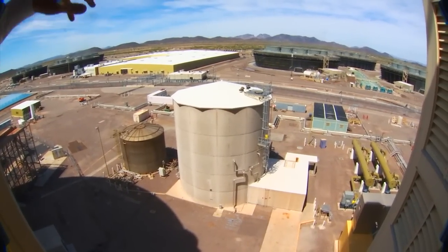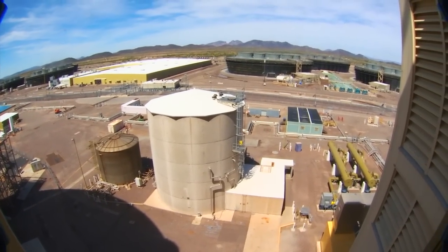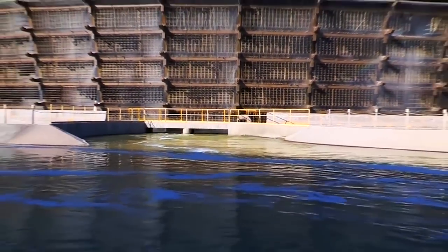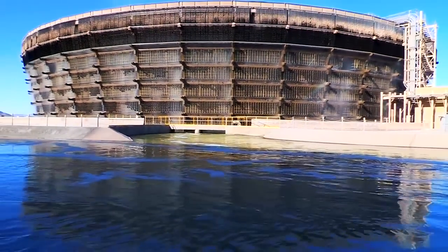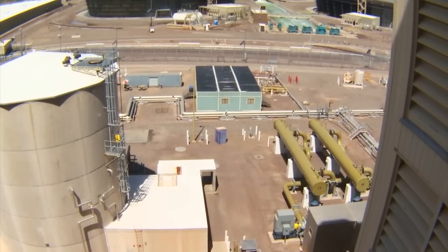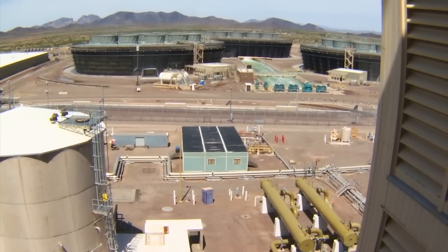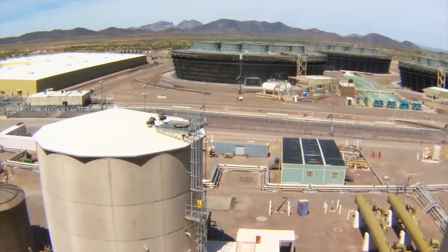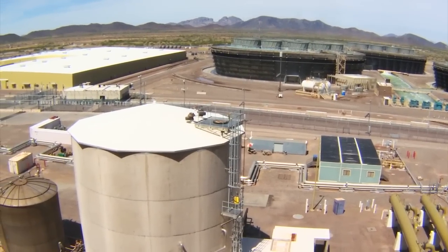As you look out here you can see the three cooling towers for Unit 2. Most large power plants are on rivers or lakes where there's a ready source of water. Here at Palo Verde we use reprocessed waste from the cities of metropolitan Phoenix to provide the water source for these cooling towers, because we do not have any natural body of water.